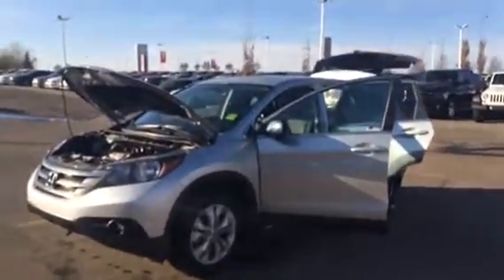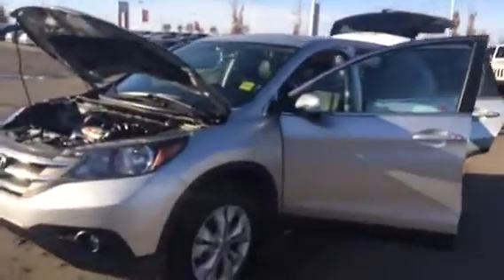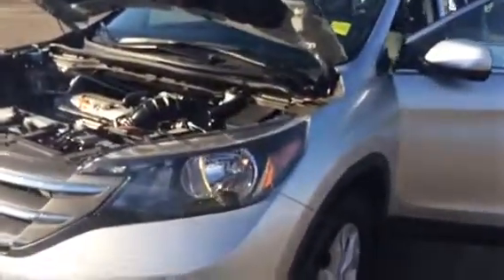Good morning Harpreet. This is Renee from Sherwood Kia. This is the 2014 Honda CR-V you inquired about.